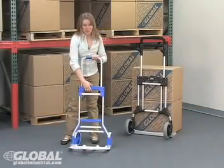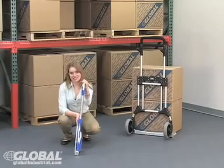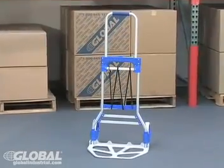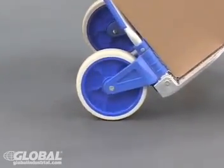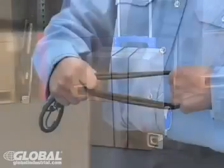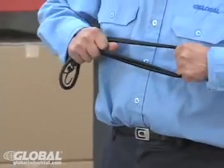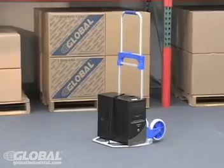Simply push the button — these carts fold flat to fit into just about any storage space. The 275-pound capacity cart with 7-inch, non-marring, shock-absorbing rubber wheels provides content security with an extra-strong elastic cord that easily holds small, bulky, or irregularly shaped packages.